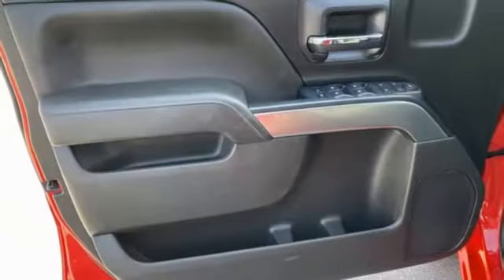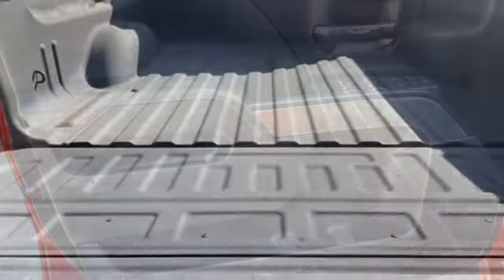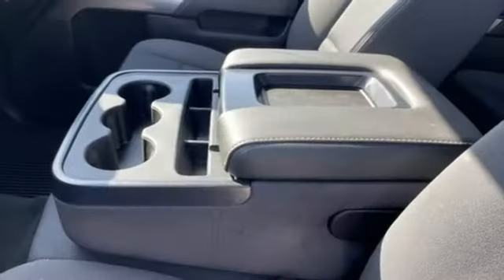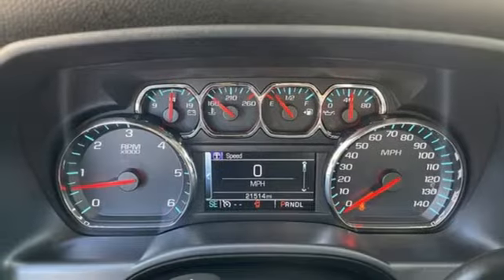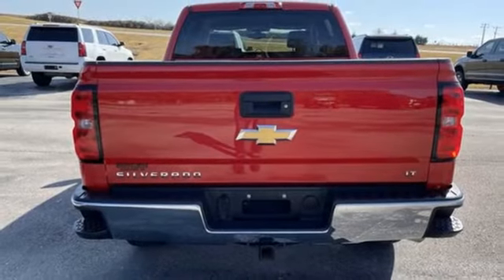Features include V8 engine, rear wheel drive, automatic transmission, trailer hitch receiver, streaming audio, remote engine start smart device, dual zone climate control, active grille shutters, gas pressurized shocks, and Wi-Fi hotspot.